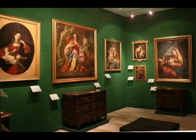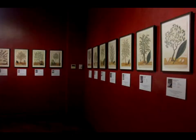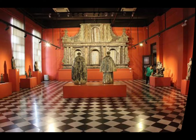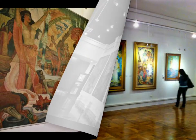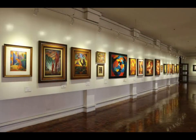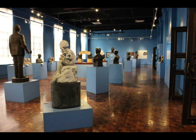Other galleries feature religious images, botanical prints, neoclassical sculpture, World War II paintings, Amorsolo's rural landscapes, the GSIS collection, modern and abstract arts, and political and social commentary.